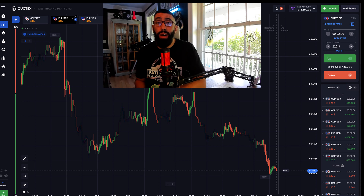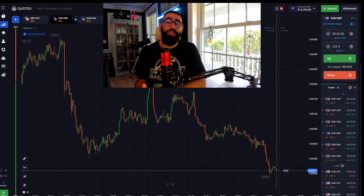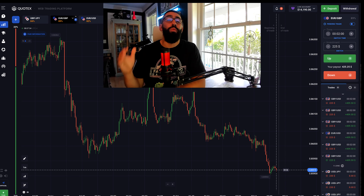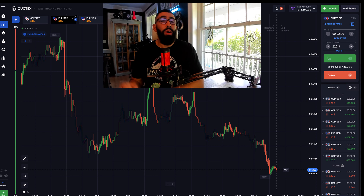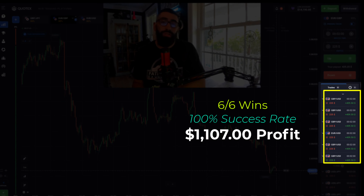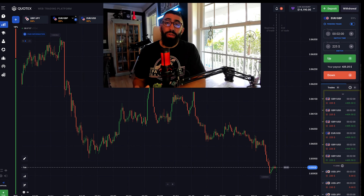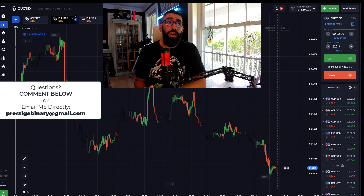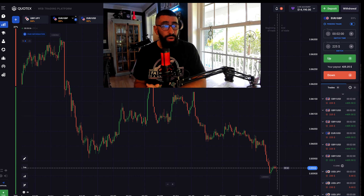We got a lot of positive feedback as well as requests from many individuals asking if that forex scalping strategy could be applied to binary options trading as well. I finally decided to use this strategy on a live session for binary options earlier this morning, which we will go over later in this video. This is the strategy that allowed me to earn $1,000 in profit with a 100% winning session today. Watch this video to the end so you don't miss any important details, and feel free to drop a comment or email me directly anytime.